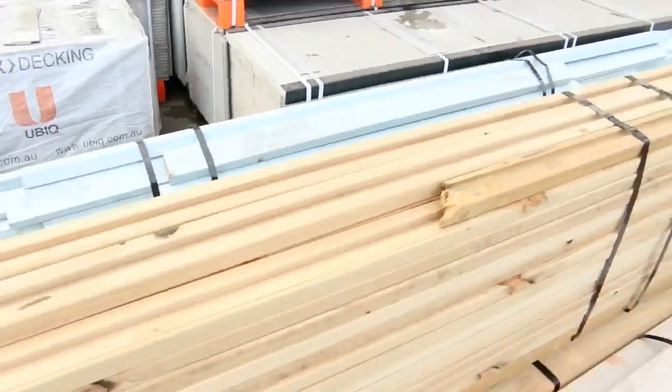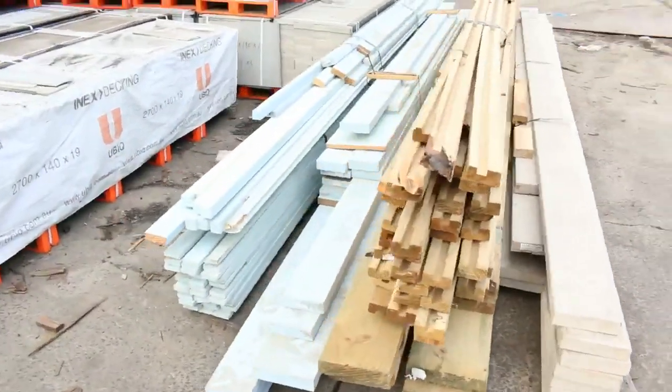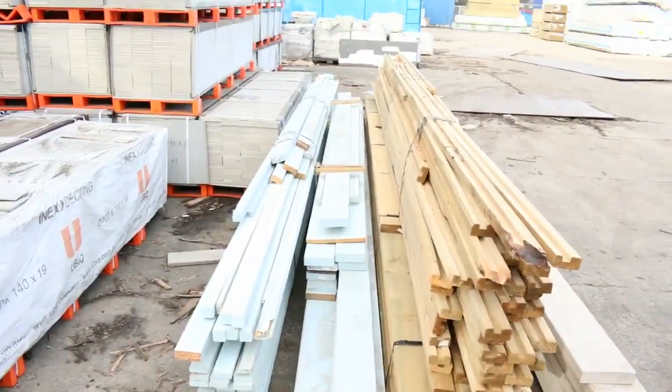A few odds and sods and a couple of clearance packs here tomorrow: some prime treated pine, some prime beams, some ladder surrounds and a bit of treated pine. We'll get them going for whatever they go for - absolute bargains.